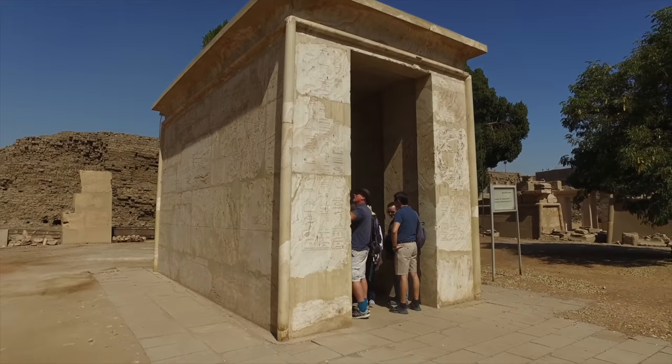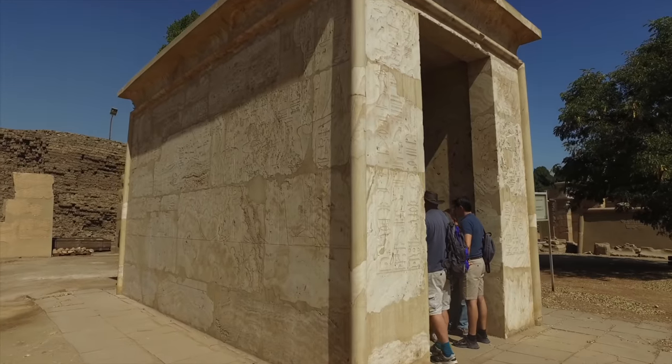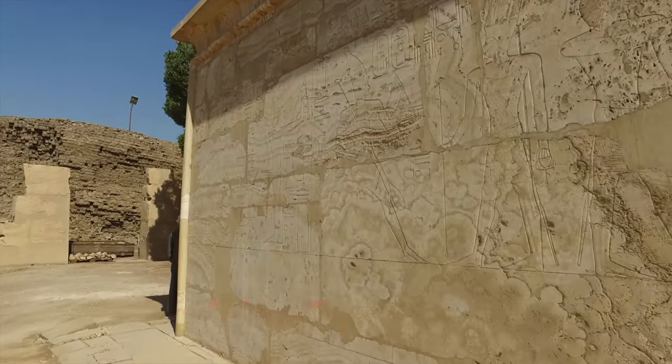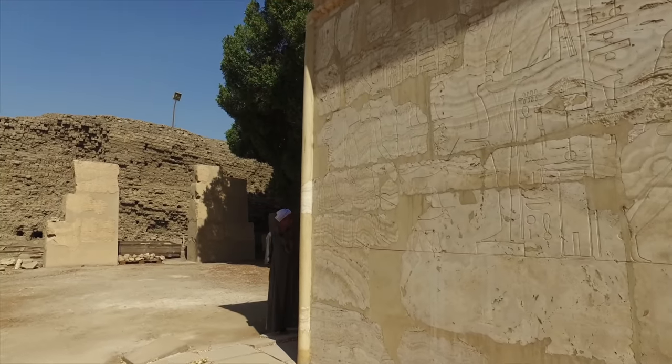This was originally a single piece of travertine stone, and it's unlikely that the quarry is in Egypt. It could be as far away as Turkey.